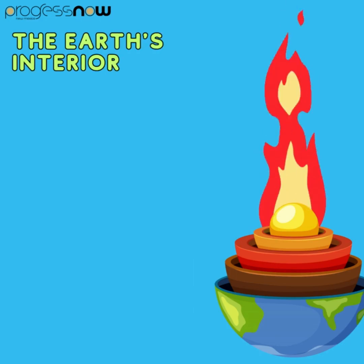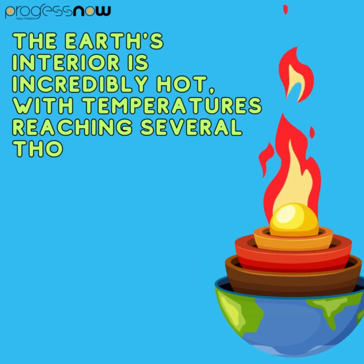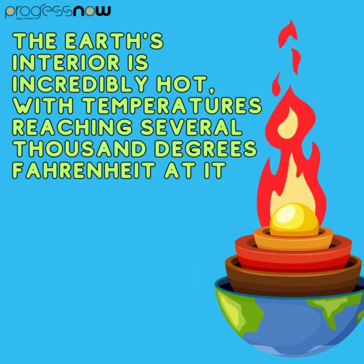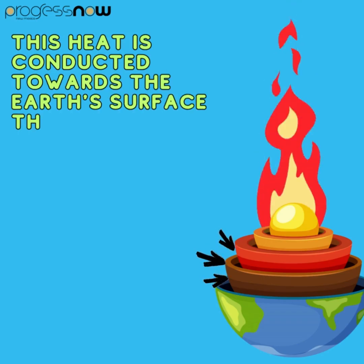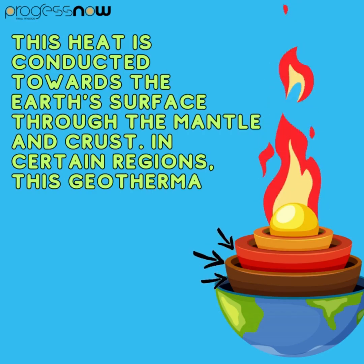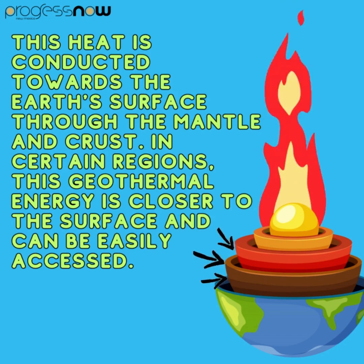The Earth's interior is incredibly hot, with temperatures reaching several thousand degrees Fahrenheit at its core. This heat is conducted towards the Earth's surface through the mantle and the crust. In certain regions, this geothermal energy is closer to the surface and can be easily accessed.